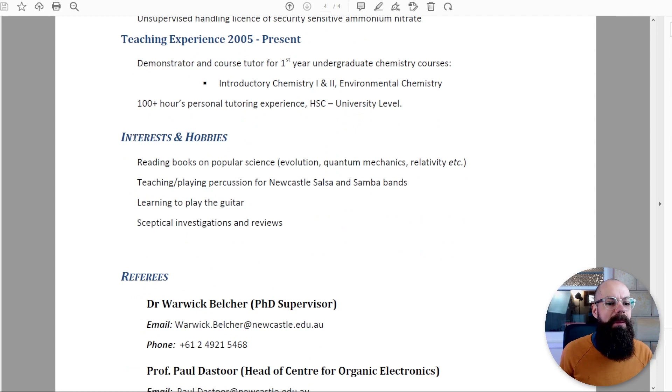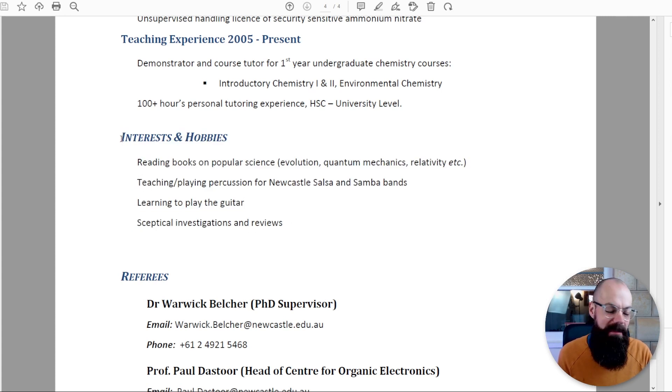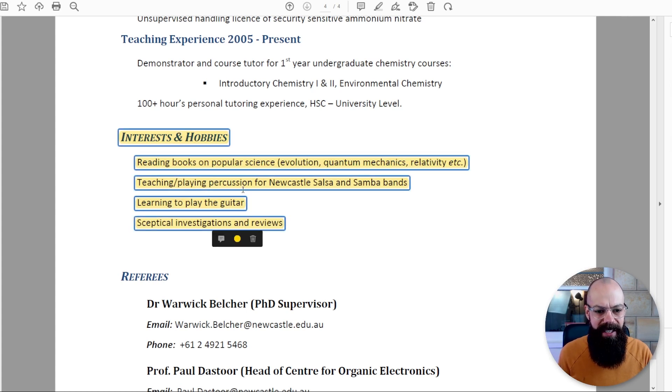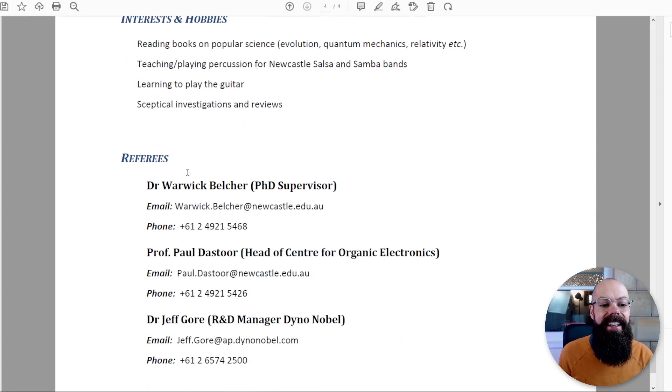Interests and hobbies — I don't know if that should be there. I think it's a throwback from my first ever job at a department store in Plymouth. My interest was largely laying down and not doing very much. Maybe this doesn't have to be in there. I did include: teaching and playing percussion for Newcastle's Salsa and Samba Band. Fun fact: I was in Newcastle's premier salsa band called Chunky Salsa — I didn't choose that name.